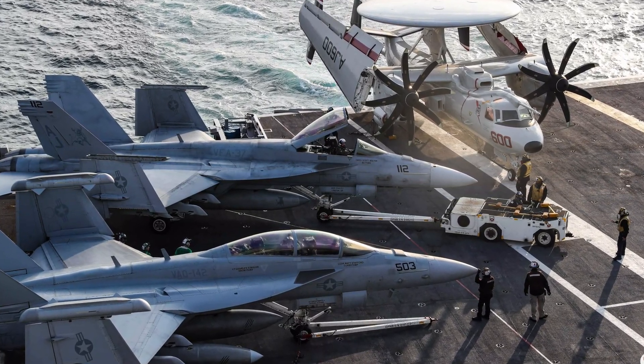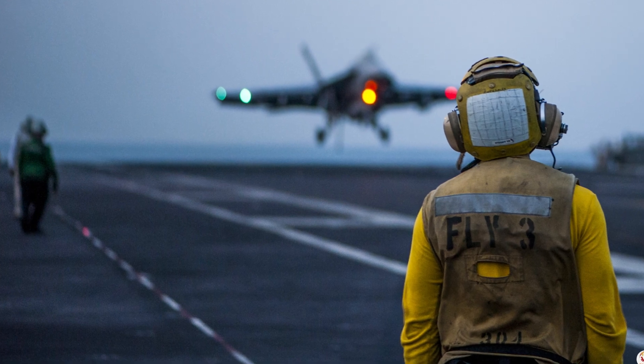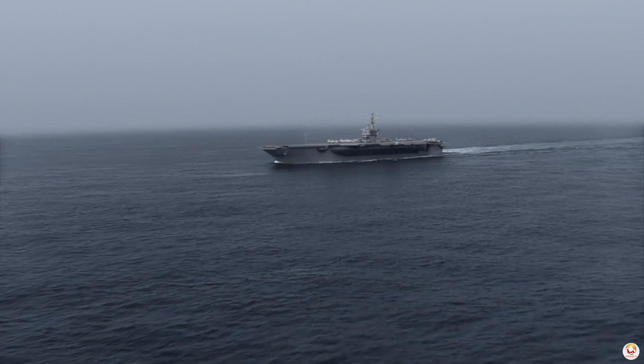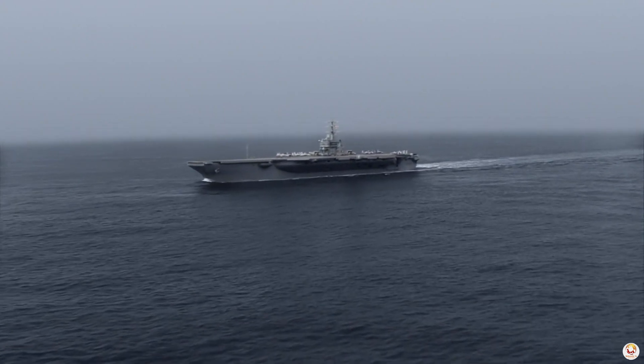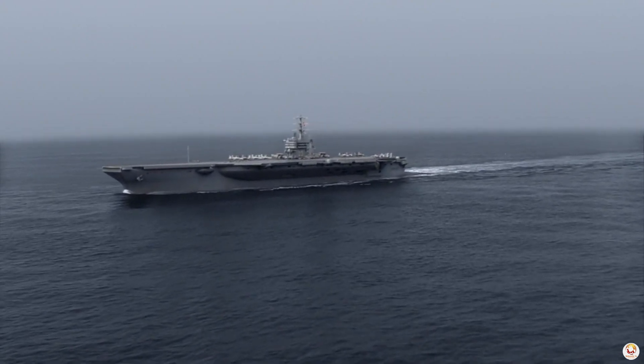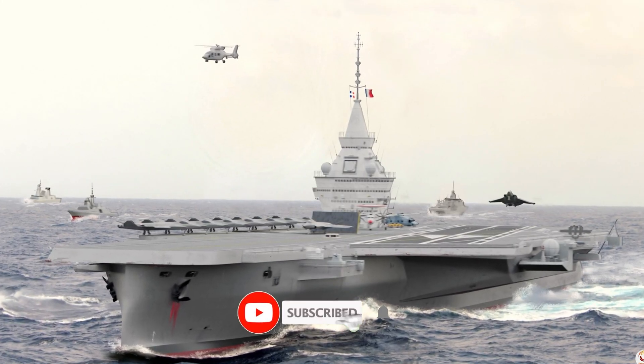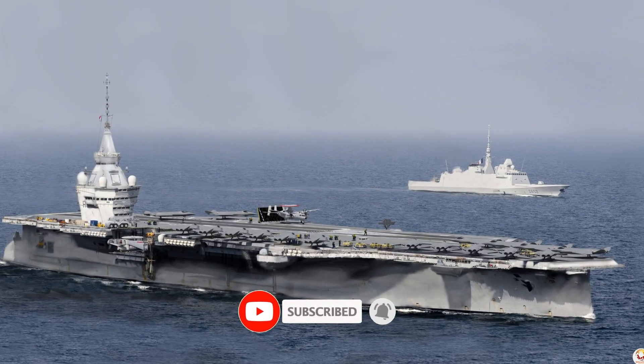Despite its rocky development, the EMALS system has matured significantly. In mid-2023, General Atomics was awarded a contract to provide EMALS for the future USS Doris Miller and France's next-generation aircraft carrier, known as PANG.